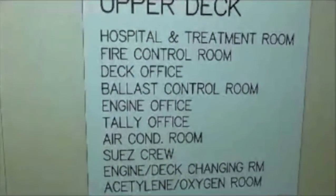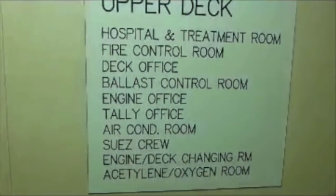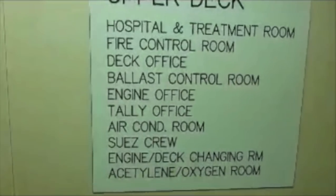Now I'll take you to the engine room. We'll take a round in the engine room, let's go. There is the bottommost part of the ship — upper deck, hospital treatment room, fire control room, deck office, ballast control room, engine office, daily office, air conditioning room, safe room, engine deck changing room, acetylene oxygen room.